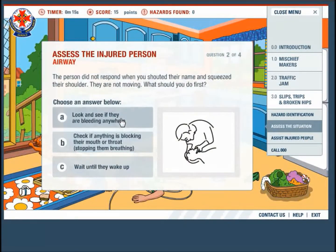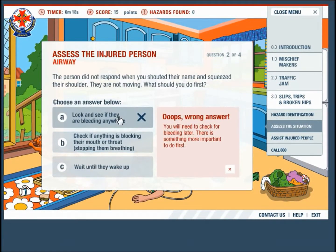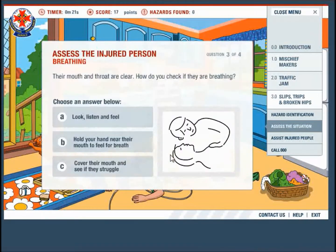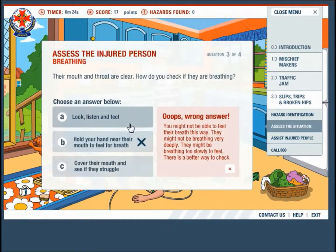Some weaknesses: the reading is rather lengthy and has a wide range of vocabulary which may be hard for some students to understand. There is no reward for earning higher points, therefore the teacher may offer some rewards.